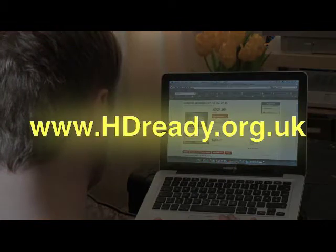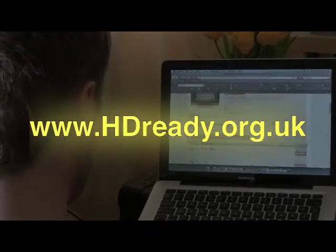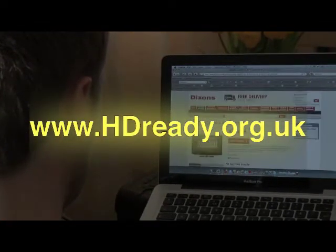Go to the HDReady.org.uk website for more information about available HDTVs. You also need to decide whether you want to sign up for a monthly HDTV subscription or if you just want to go for the free HD options.